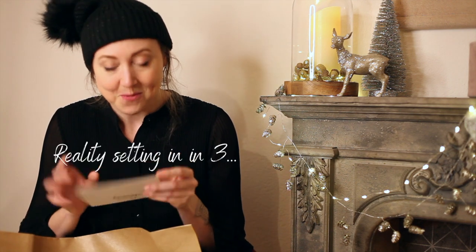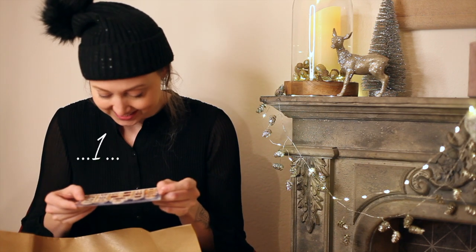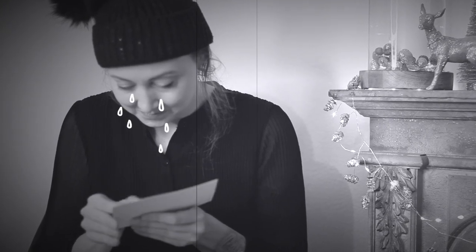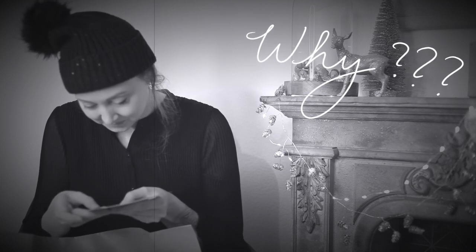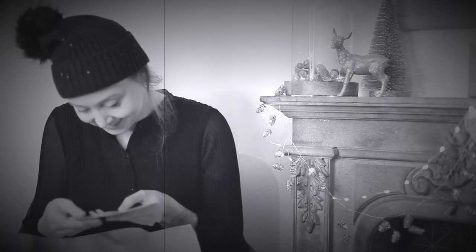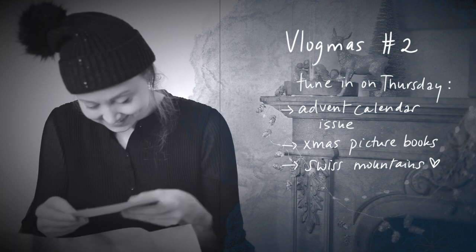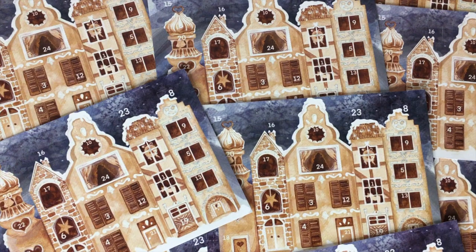I'm going to open one window just to see how that turned out. And this, my loves, is the face of disappointment. The problem I'm seeing in this moment is definitely not the printer's fault — it is my fault. But if you want to know what went wrong, you're going to have to come back for Vlogmas number two.